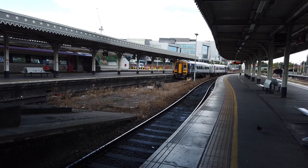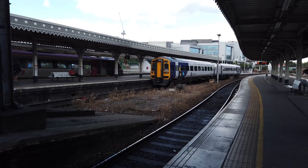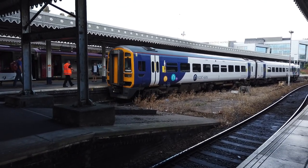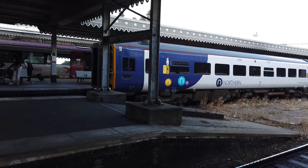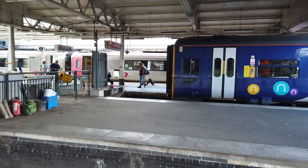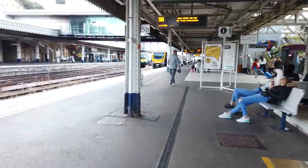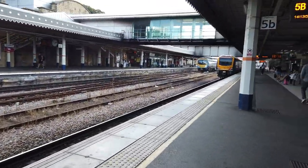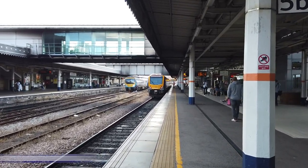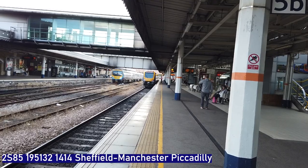As that one arrives in, our next spot behind me is going to be the 1414 Northern service to Manchester Piccadilly, a stopping service which is still arriving in. Yes, 158 850 as it arrives into the platform. Moving swiftly over - 195132 is now departing around platform 4, Manchester Piccadilly.